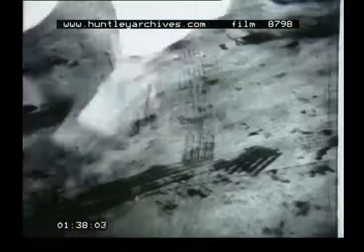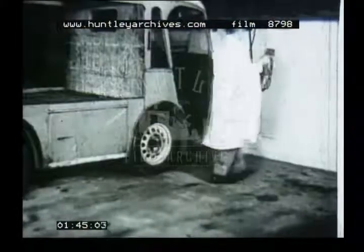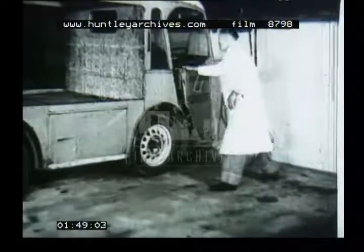Nowadays, it's a favourite with large and small commercial undertakings. It has many virtues. However cold the weather, it's always simple to start. After unplugging the lead by which the batteries are charged, the driver just gets in, switches on, and drives off.